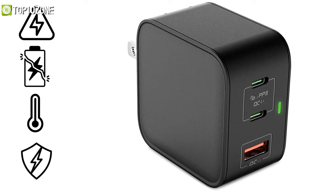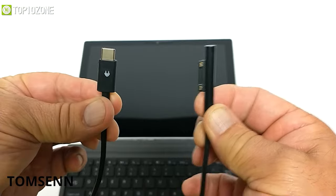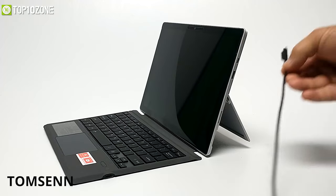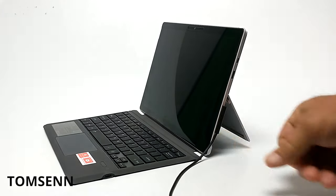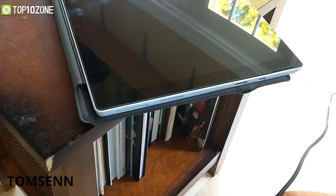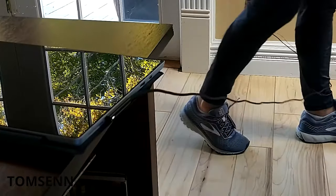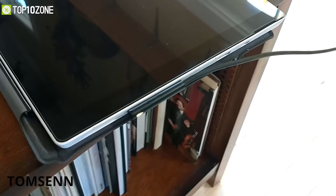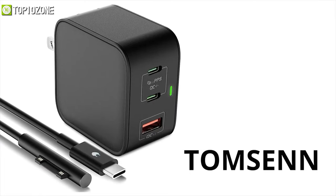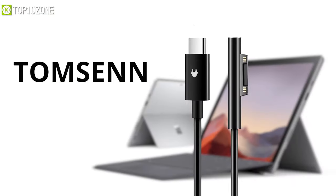Thompson also includes several safety features in their charger, including over-voltage, overcharging, overheating, and short-circuit protection, keeping you and your devices safe. The cable has a USB-C end that connects to the charger and a Surface plug end that connects with any Surface laptop. The cable is six feet in length for extended reach, and the Surface plug is magnetic, so you don't have to worry about bending cords or breaking connection points. Overall, grab the Thompson 65W charger, and if you own a Surface laptop, get the Surface plug cable too.